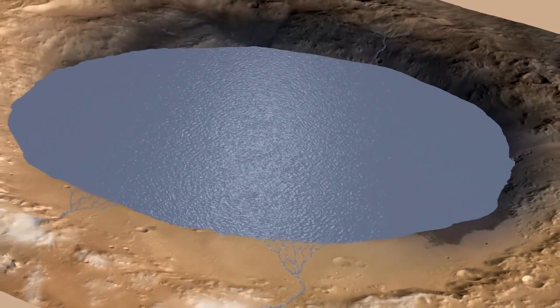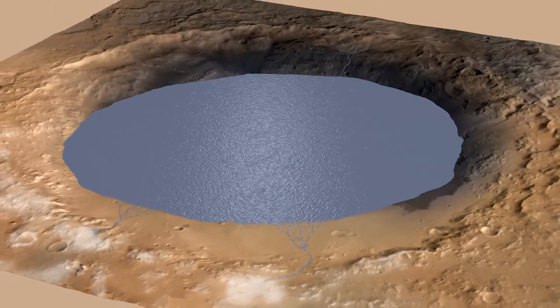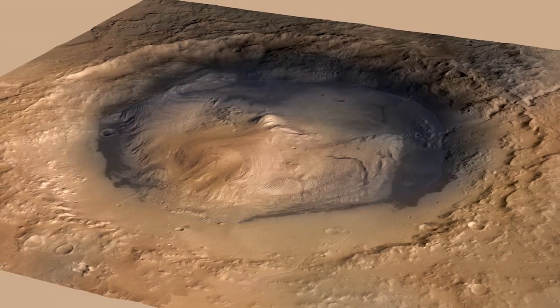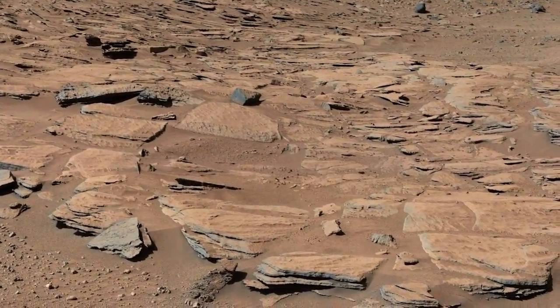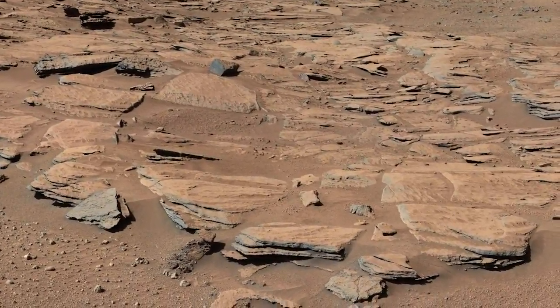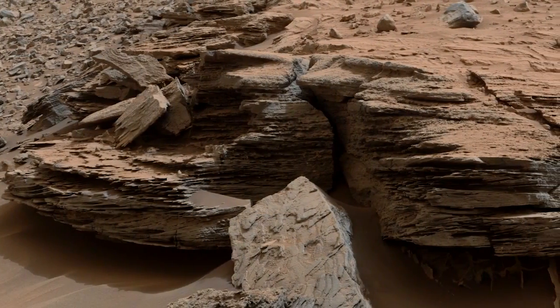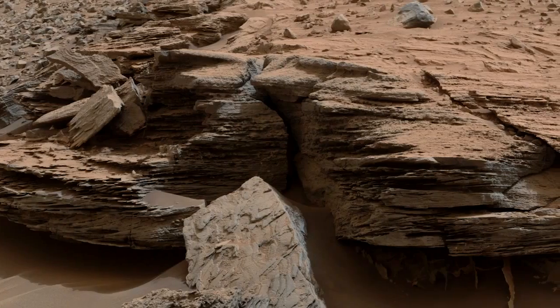Our hypothesis is this: where now there is a mountain, there once was a lake. Over a span of perhaps millions of years, water flowed from the northern rim of Gale Crater towards the center, bringing sediment that slowly formed the lower layers of Mount Sharp. At any one time, the lake may only have been a few meters deep, just enough to form those sandstone deltas and thin layers of mud. But fluctuations in the water supply or the climate allowed this to happen over and over, slowly building up the mountain.